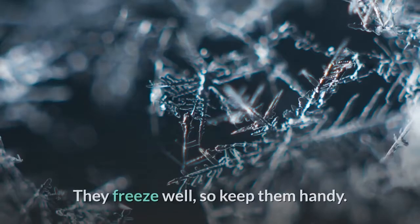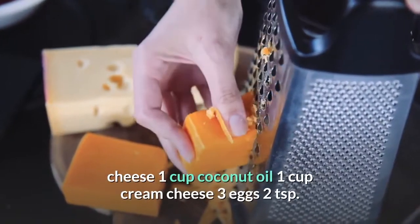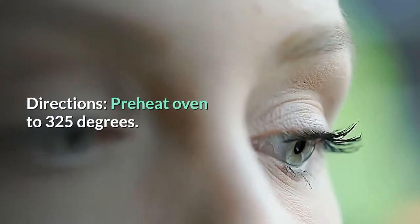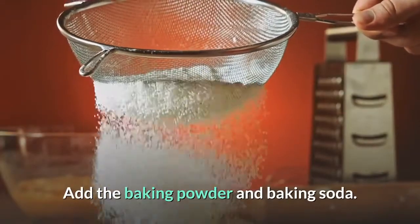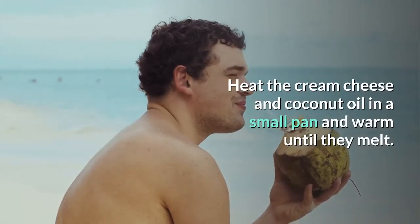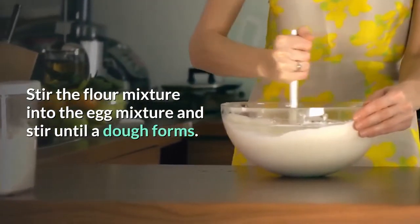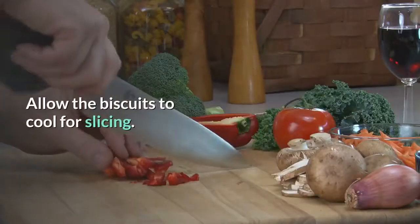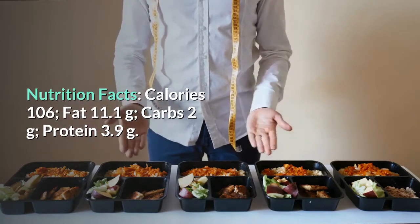Cheddar biscuits — tasty anytime; they freeze well so keep them handy. Ingredients: 2 cups almond flour, 1 cup shredded cheddar cheese, 1 cup coconut oil, 1 cup cream cheese, 3 eggs, 2 teaspoons baking powder, 1 teaspoon baking soda, dash of salt. Directions: Preheat oven to 325°F, cover a baking sheet with foil. Place flour and cheese in a food processor and pulse to a grainy consistency; add baking powder and baking soda. Heat cream cheese and coconut oil in a small pan until melted and smooth. Whisk eggs with salt, stir flour mixture into egg mixture until a dough forms. Drop tablespoons of dough onto baking sheet and bake for 25 minutes; allow to cool before slicing. Nutrition: 106 calories, 11.1g fat, 2g carbs, 3.9g protein.